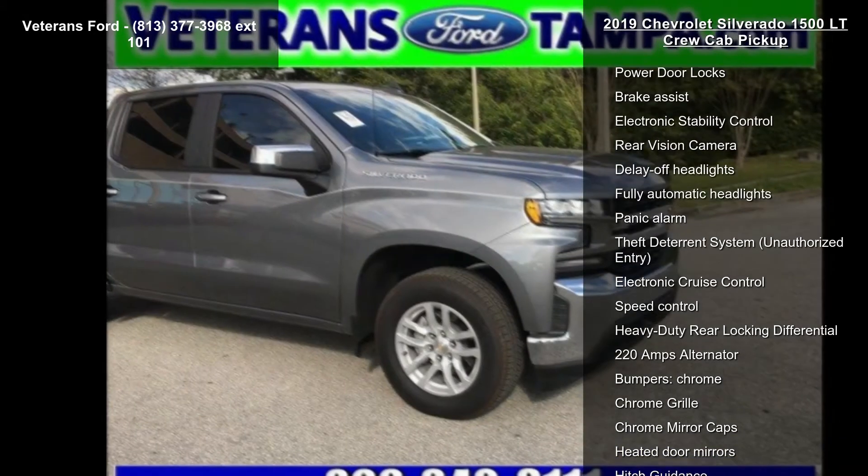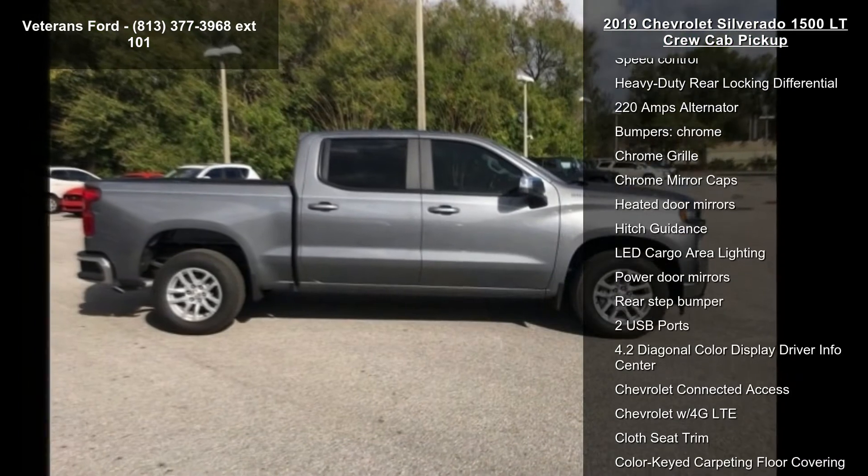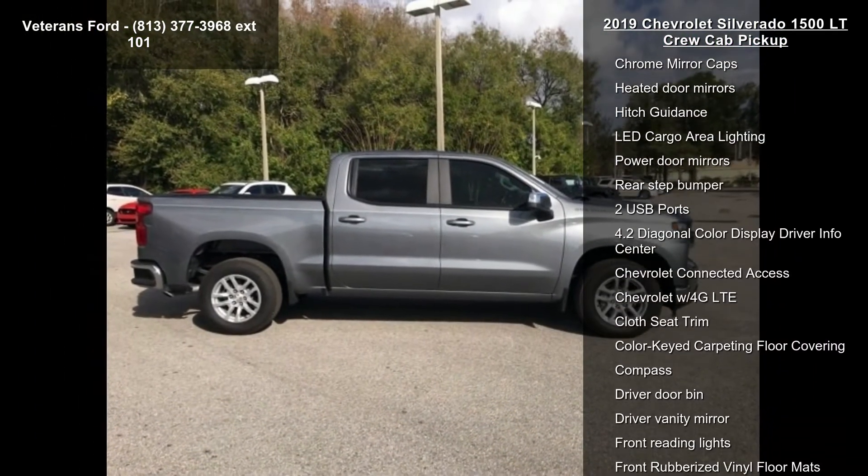If you are looking for a solid pre-owned truck, this might be the one. Low mileage is an important factor in your purchase and this vehicle delivers a low odometer reading.